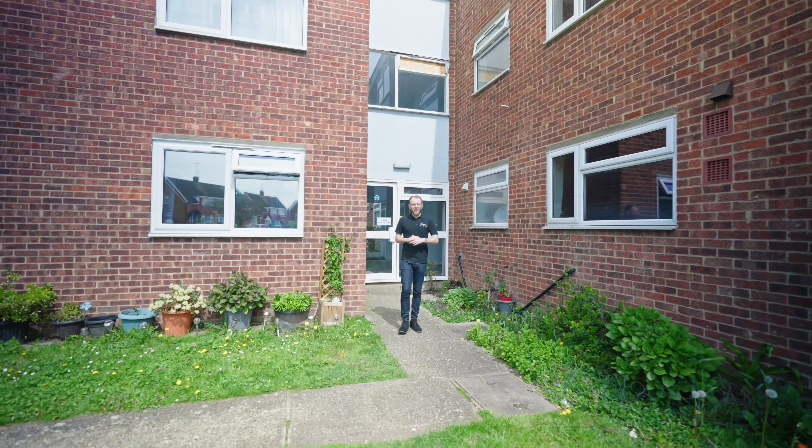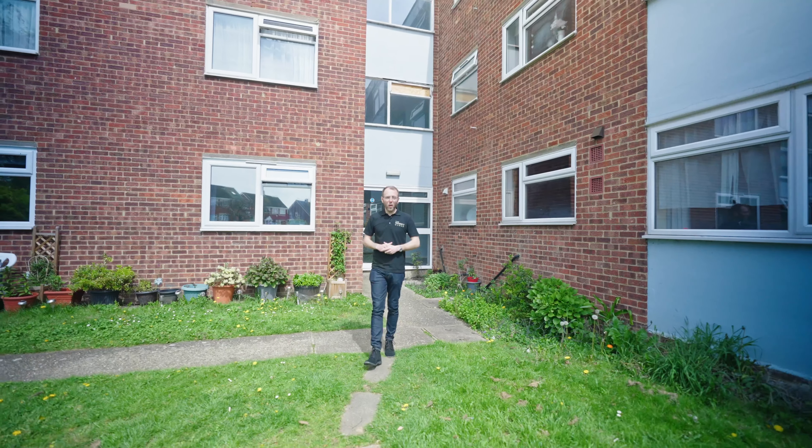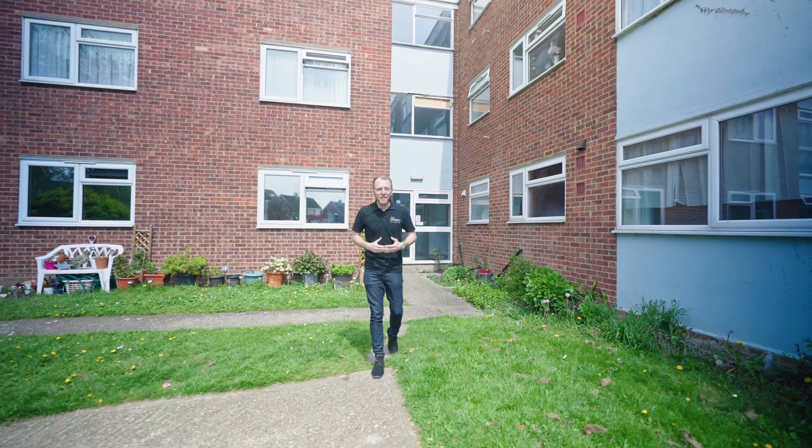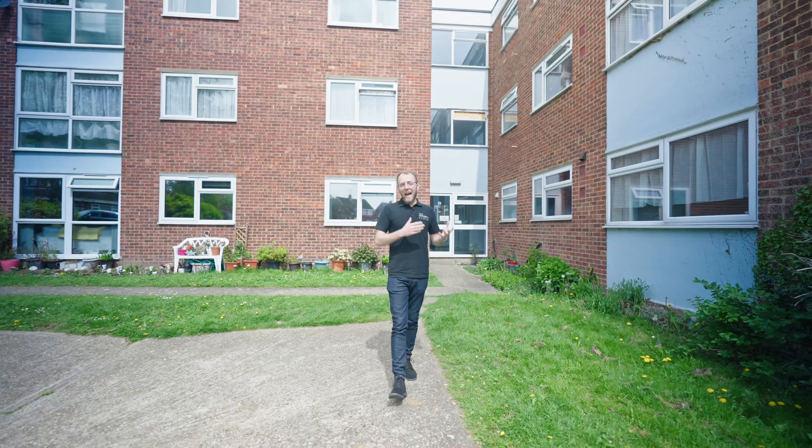I hope you enjoyed taking a look around. This property is located nearby to local shops and transport links, to include Slade Green Station, which provides easy access to the Elizabeth Line at Abbey Wood.